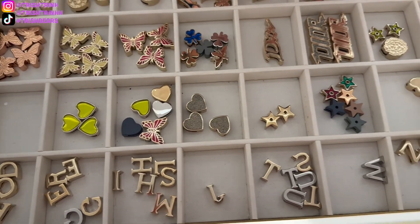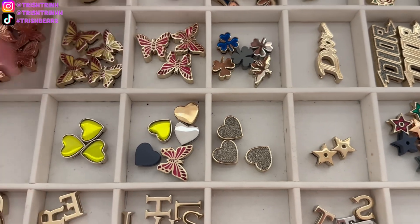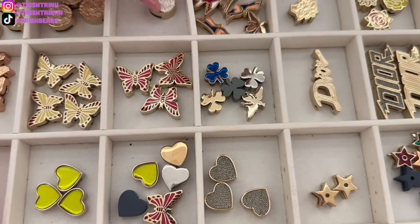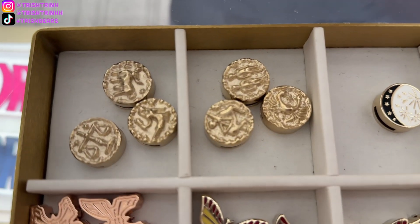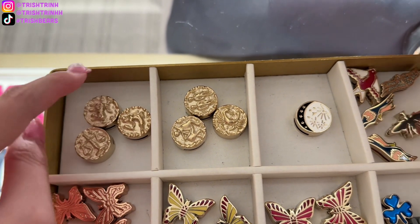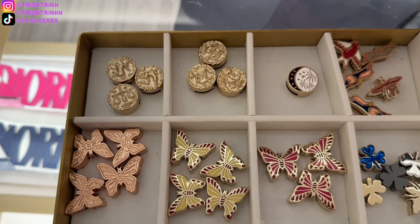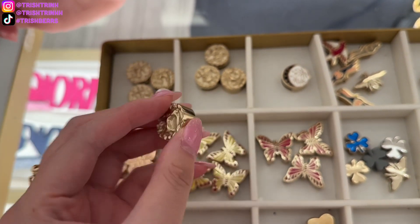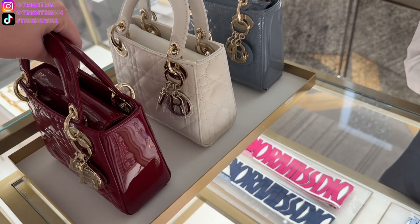I also wanted to look at the My ABC Dior badges to see what's new and if I want to grab anything to add to my straps. These are for the small Lady Dior My ABC Dior handbags. The new things I noticed are the butterflies and also these zodiac little coins. My birthday is in January, so I saw the Capricorn — it's so cute, like little dainty badges. These badges are around $70 and up.